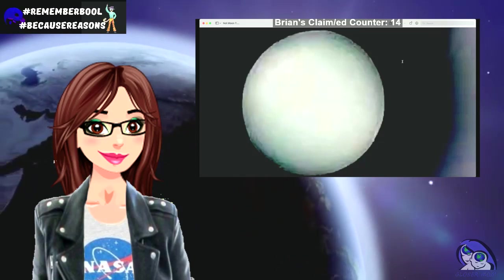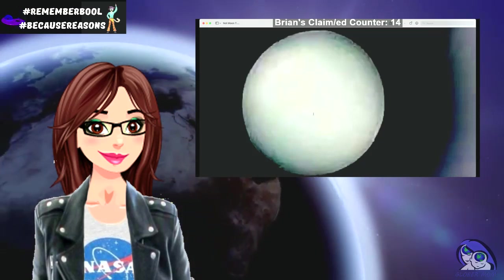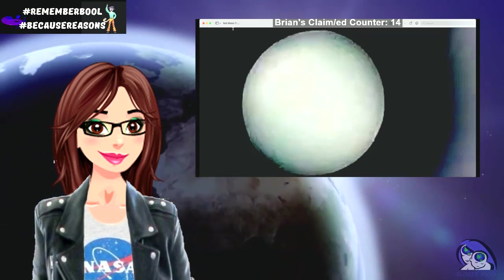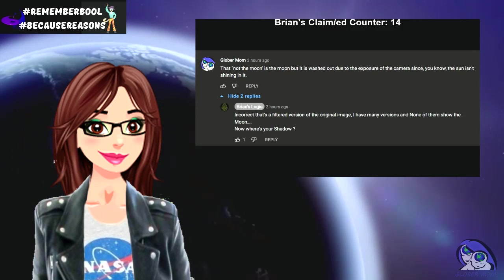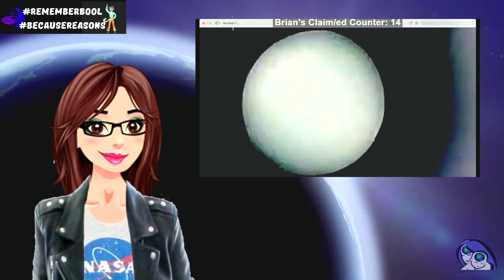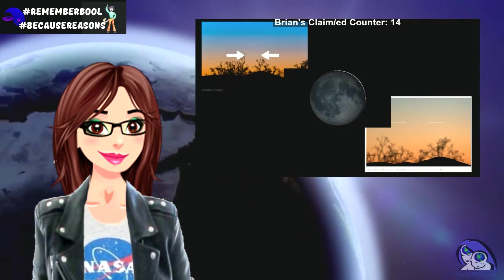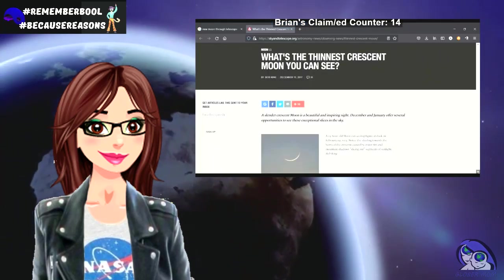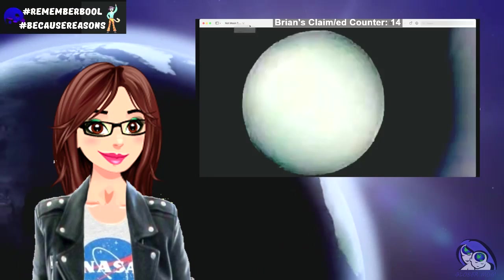There is no evidence I can find that the physical new moon is in the sky, and there is evidence it's not the moon going in front of the sun. Brian's claim — and I quote — 'incorrect, that's a filtered image from the original image; I have many versions and none of them show the moon, yet you claim you don't know what this is and whatever it is is not in front of the sun, so this really isn't evidence of anything.'